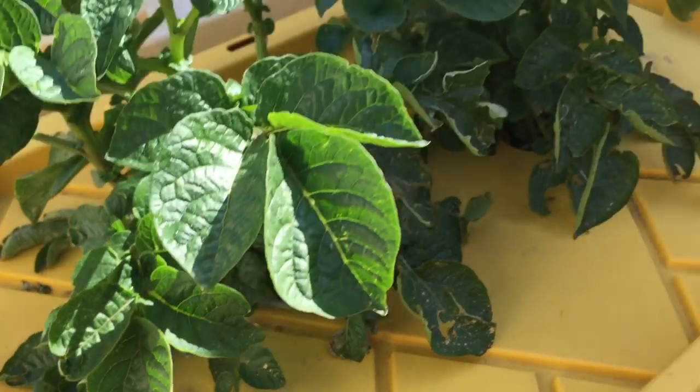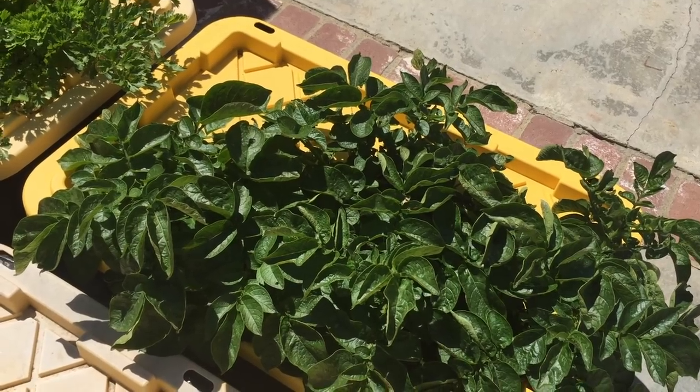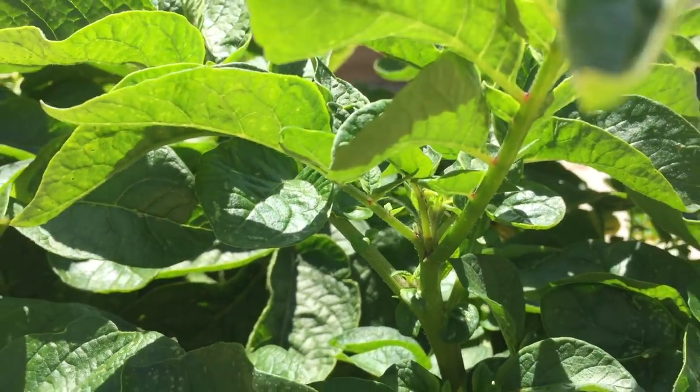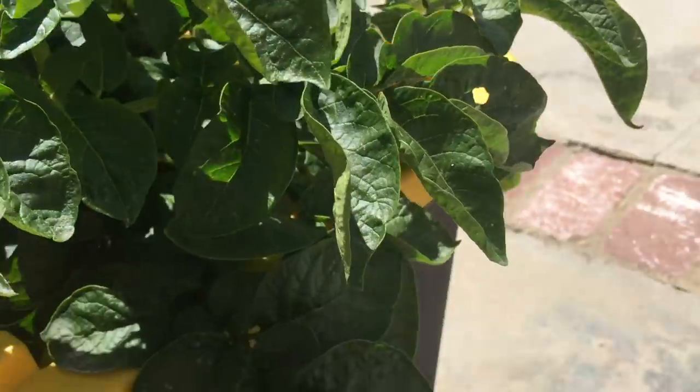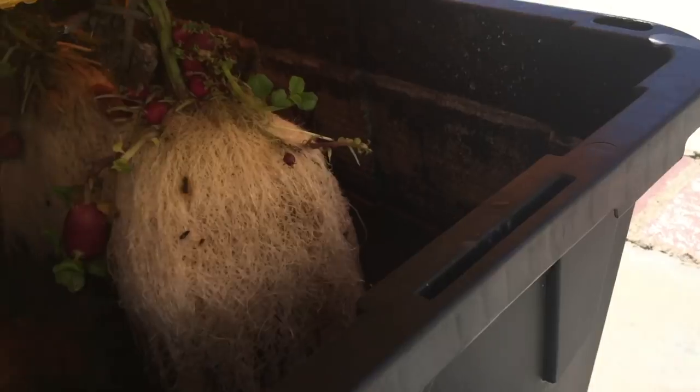I'm going to paint these lids next time. The plant started to get a lot bigger in week 8, but otherwise nothing happened.